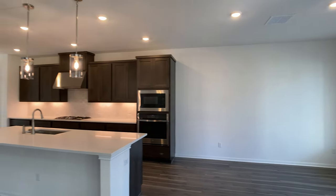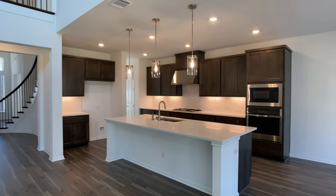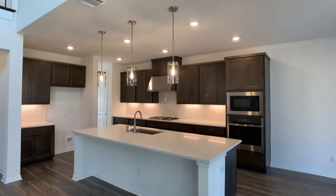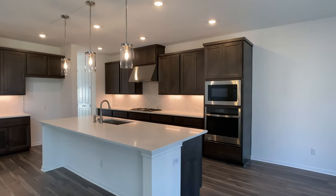My name is Raj Sahu. I'm a realtor in Austin, Texas, and I've represented clients with 19 different builders, including Taylor Morrison several times over just in the last year. So I'll give you my perspective on what I'm seeing in this home compared to what I've seen elsewhere.